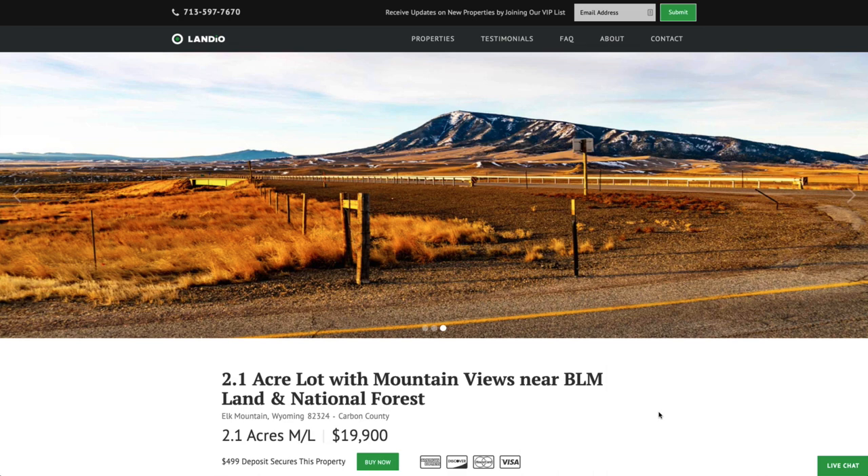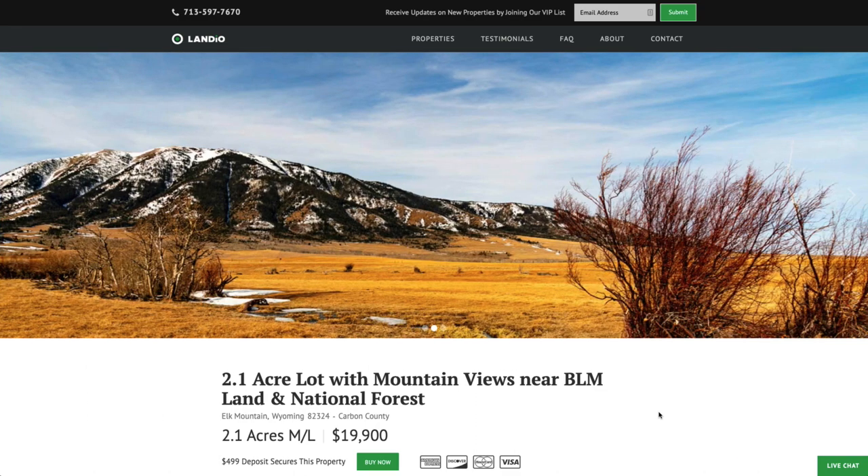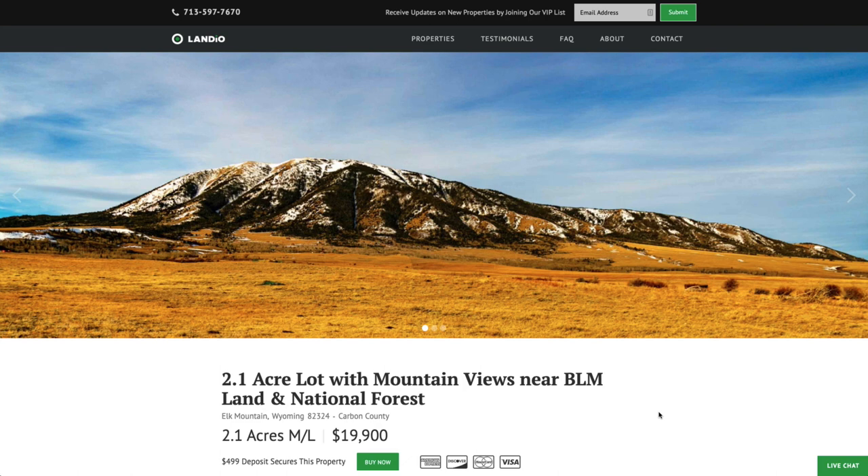Each parcel is unique, and we sell our properties on a first come first serve basis. The first person that places the deposit for this property is then the one that secures the purchase. We only have one of each available. We make the process of purchasing land super easy and simple. If you'd like to secure this property, all you do is go to our website, Landio.com, navigate to this property, then click on this buy now button. That'll add a deposit of $499 to your cart, then click checkout.